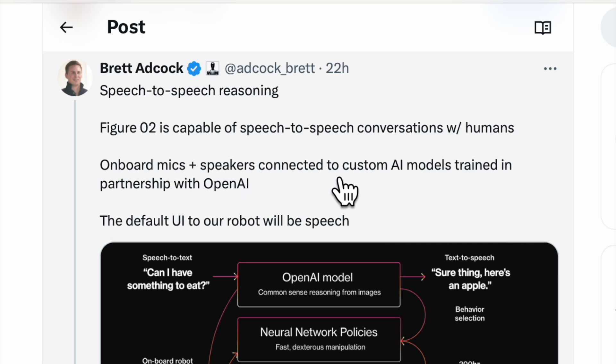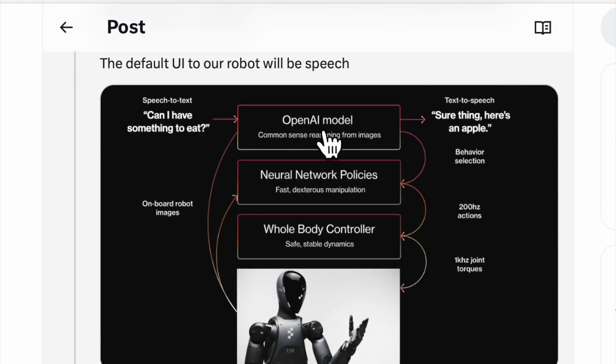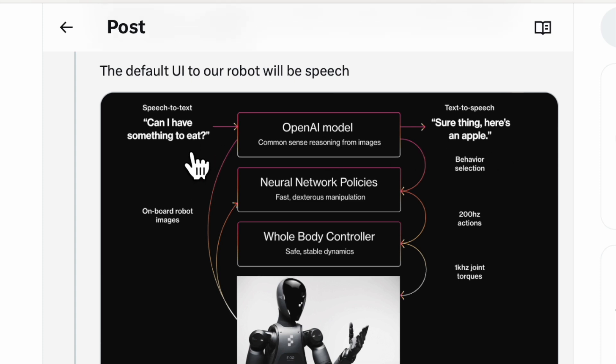On-board mics and speakers are connected to custom AI models trained in partnership with OpenAI. The default user interface to the robot will be speech, so you'll just be able to talk to it. 'Can I have something to eat?' The OpenAI model will spit out an answer — 'Sure thing, here's an apple.' Here's the first thing I'd ask: 'Are you going to murder me?' Quick look through the OpenAI model — probably not, but maybe in the future. Lovely.